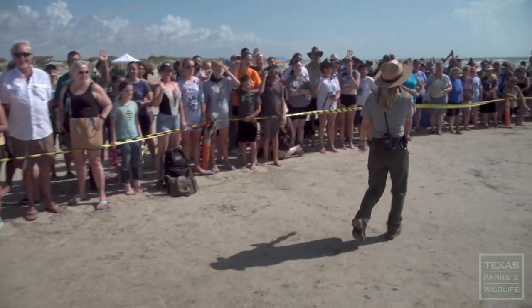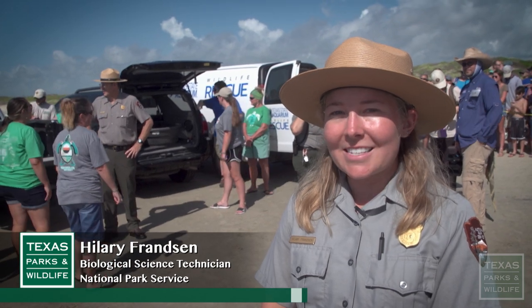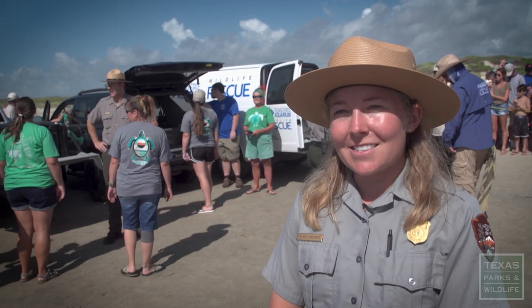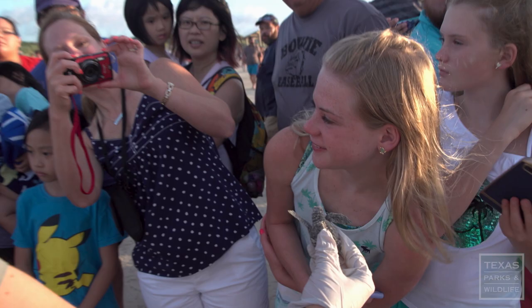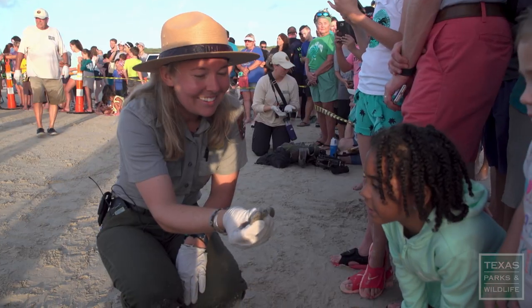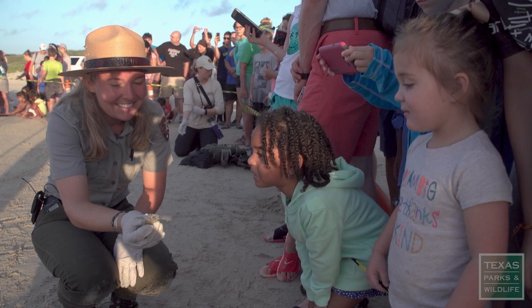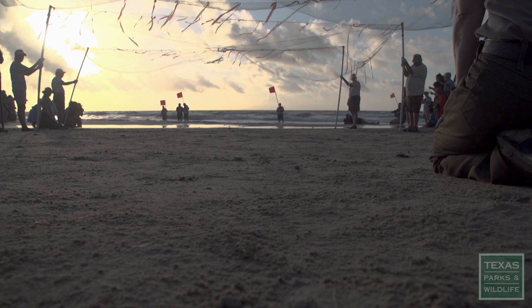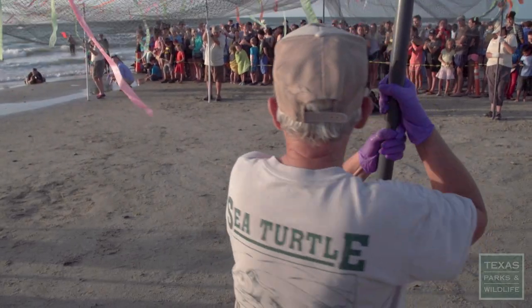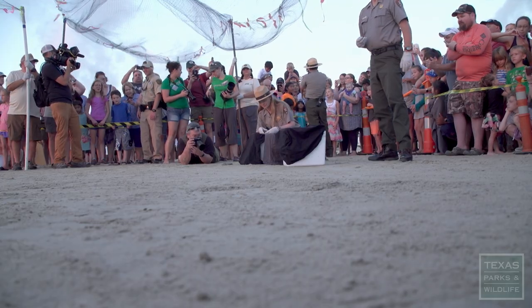Today we're here at Padre Island National Seashore. We have a large group of people here today, all excited to come out and support the sea turtles and see their return back into the Gulf. The public has always been involved, to some extent, in our releases of Kemp's Ridley hatchlings at Padre Island National Seashore. They're only a couple of hours old.